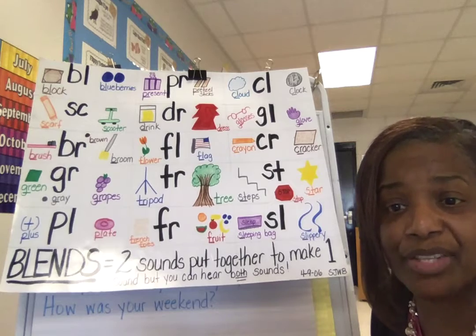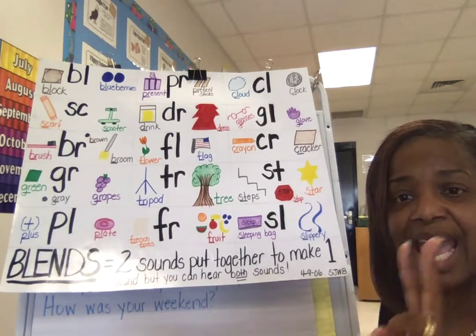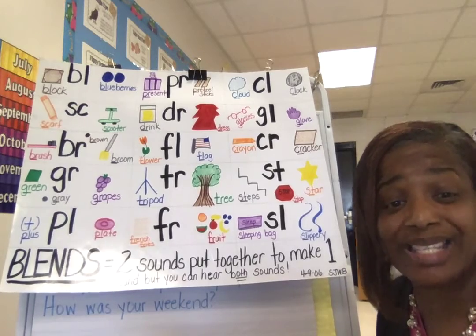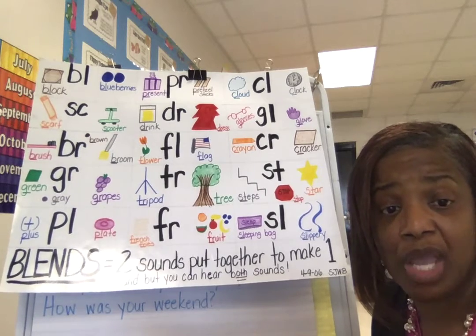Boys and girls, these are not all of the blends — these are just the ones that would fit on my chart. But a blend is made of two consonant sounds that are seen and heard together. A blend is made of two consonant friends that are seen and heard together.